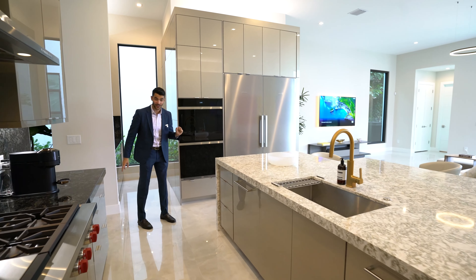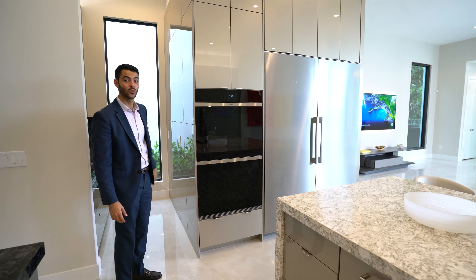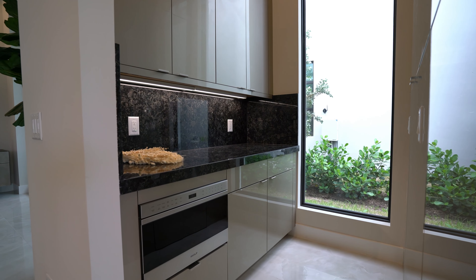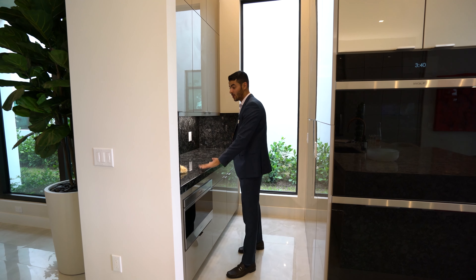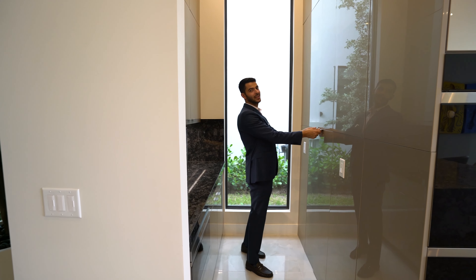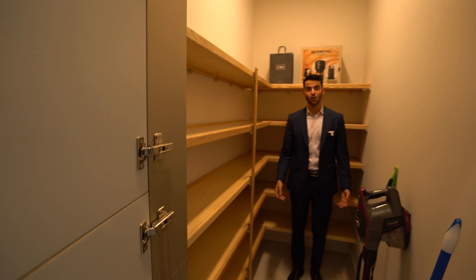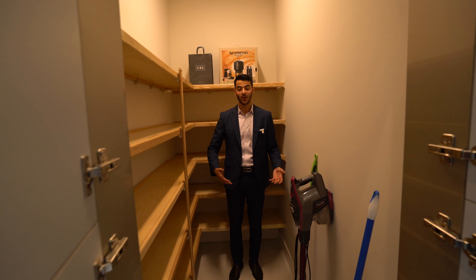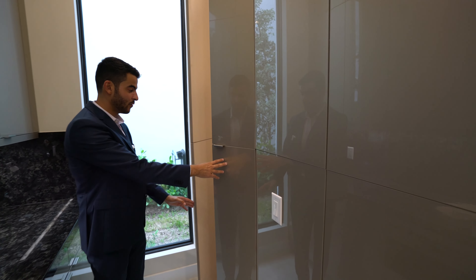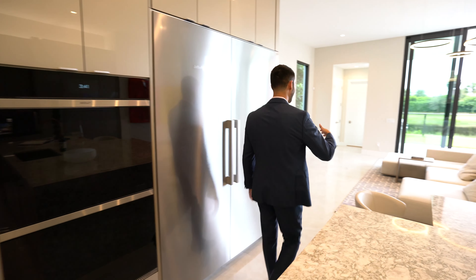You have a double oven so you can have two turkeys at Thanksgiving, plus a Miele refrigerator — they're going to panel it to match. There's another prep area off the kitchen and dining with a microwave. And then there's a massive hidden pantry with flush doors that you would never know were there — huge pantry space with soft-close everything.